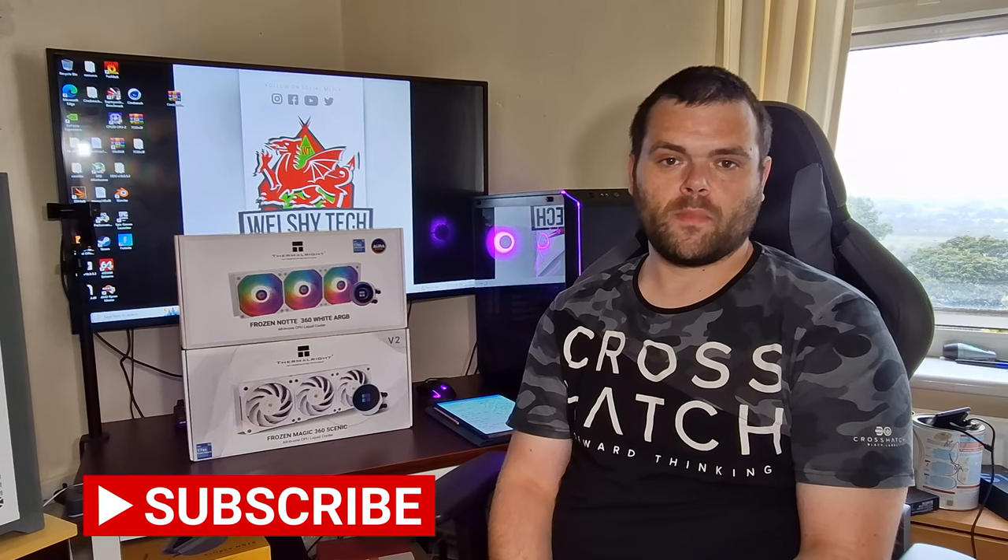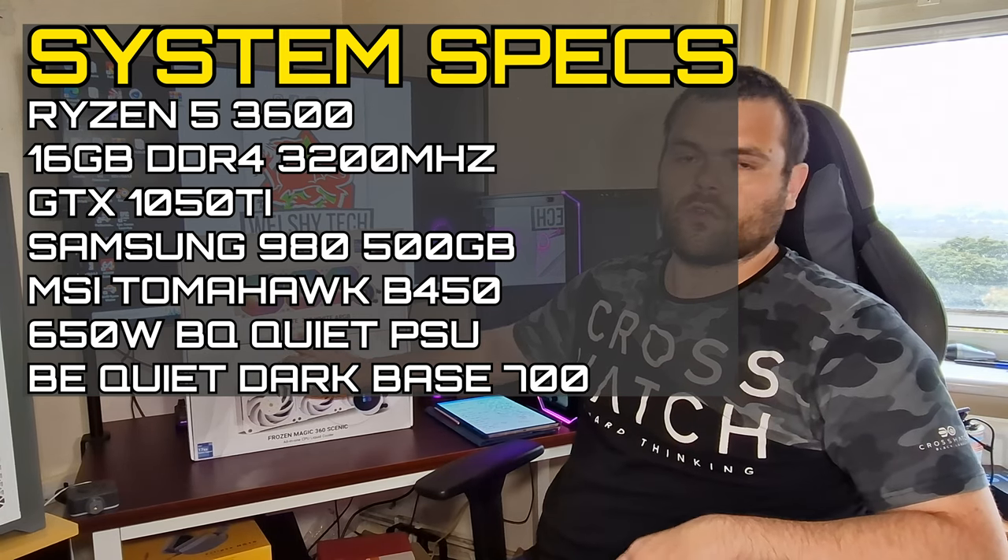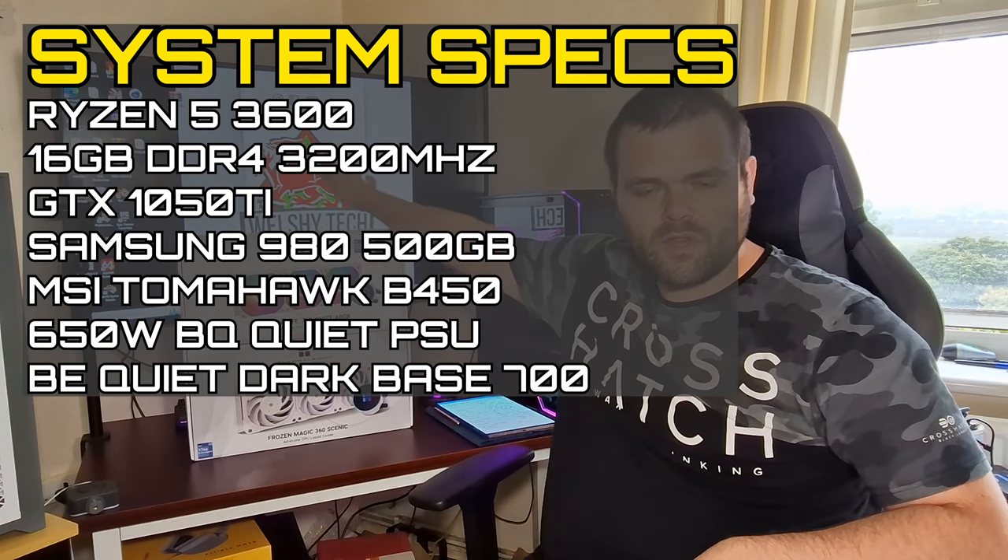Hey guys, it's Richard from Walsh Tech. Welcome back to another video. This time it's a review of the Frozen Note 360 White ARGB 360 AIO from Thermalite. So let's get into it.